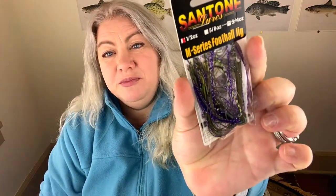Next up, and not a topwater — this is another Santone Lures piece: the M-Series football jig. The color is called Mexican Heather, which is a green pumpkin with some purple. The colorway is beautiful. Taking it out, I can hear it — it's a rattling jig! That's really cool. It's a half-ounce green pumpkin and purple rattling football jig. I may actually be able to throw this through the winter, so I'm going to call this one a winner.